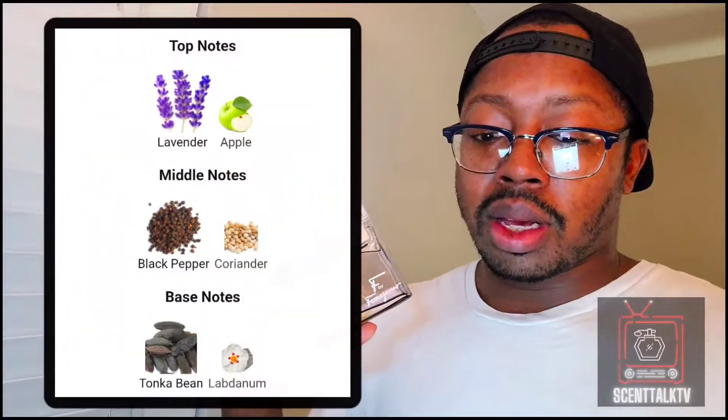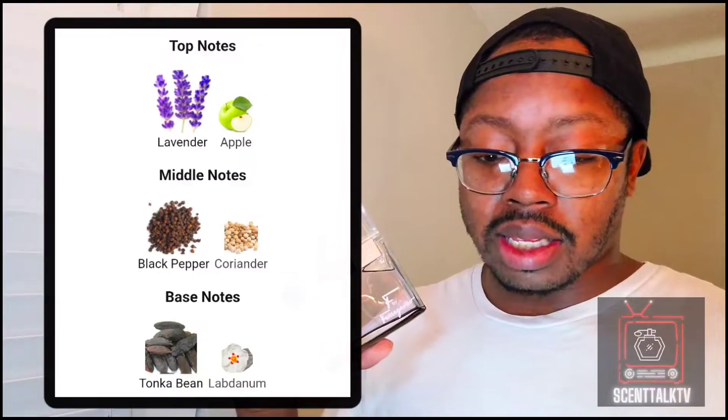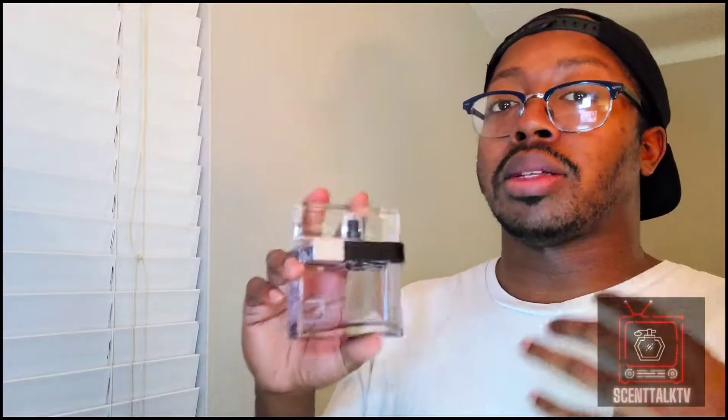In the opening of this is a warm, powdery apple. Overall, what I get out of this scent is a very powdery, slightly fruity, warm apple. So on the top you got lavender and apple, in the mid you got black pepper and coriander, and then in the base you got tonka bean and labdanum. When you think of apple, a lot of people might be thinking of apple in terms of Hugo Boss Bottled Intense or just Hugo Boss Bottled.